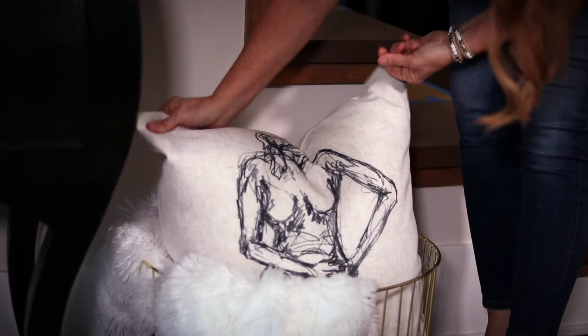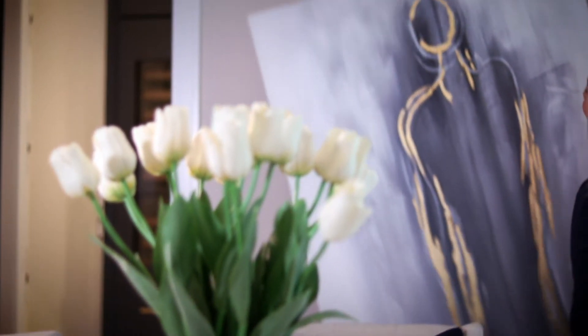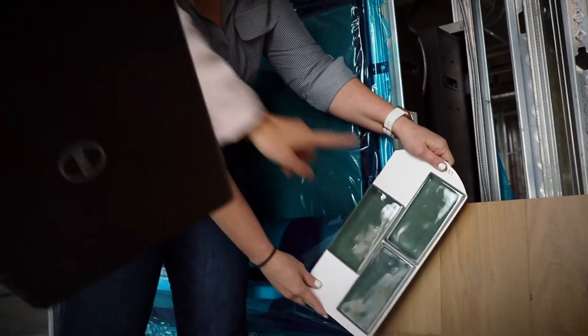We start with how you want the space to feel and how you want it to function, and we work backwards from there — whether it's a complete new build, remodeling the space that you're in, or if you simply want to update the home furnishings in your house. We are here to help you with all of your home needs.